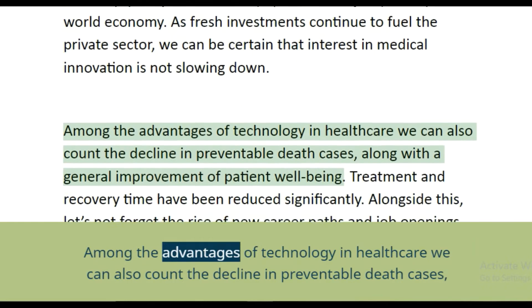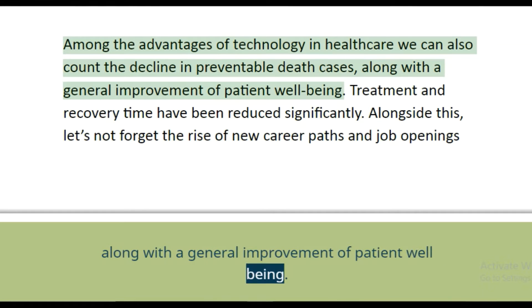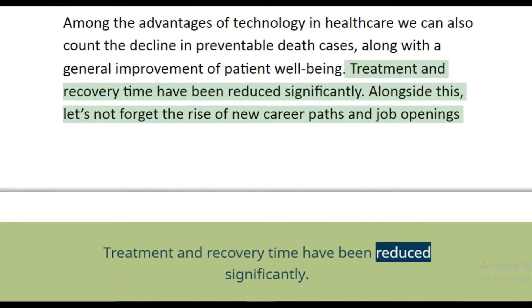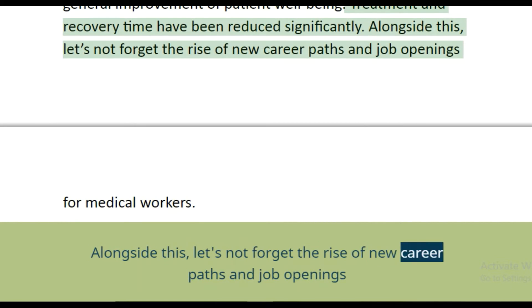Among the advantages of technology in healthcare, we can count the decline in preventable death cases, along with a general improvement of patient well-being. Treatment and recovery time have been reduced significantly. Alongside this, let's not forget the rise of new career paths and job openings for medical workers.